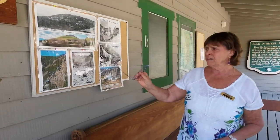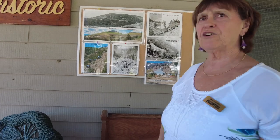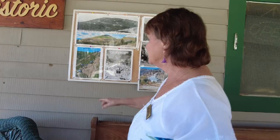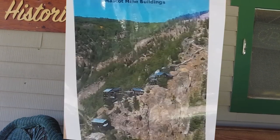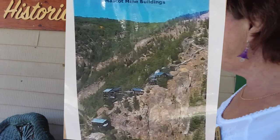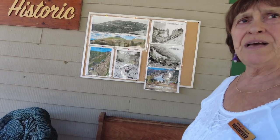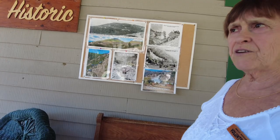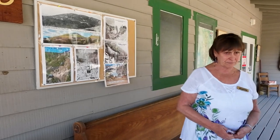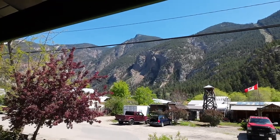There is nothing like this in North America. A tourist yesterday said it should be a UNESCO World Heritage Site. The bottom two buildings were the mine offices; the upper ones were bunkhouses where the bachelors lived. They would walk up 520 stairs daily to get to the cafeteria up top, then come back down at night. This was a gold vein mine — they found a little gold on the surface and realized it went deep into the mountain.